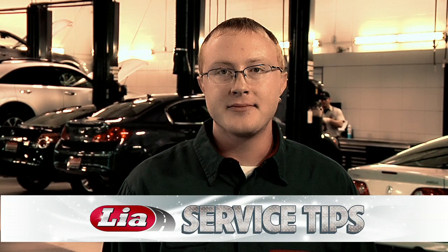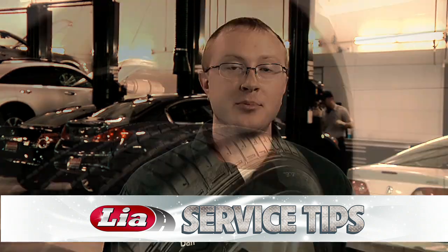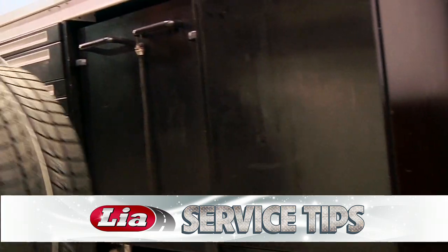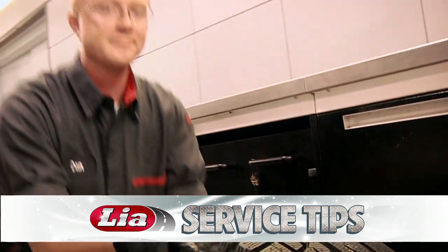My third tip is tire tread. Obviously nothing beats snow traction than having a good set of snow tires. But if you're like many who use all seasons, it's important to have your tread depth checked. This will ensure that you have stability out on those roads this winter.